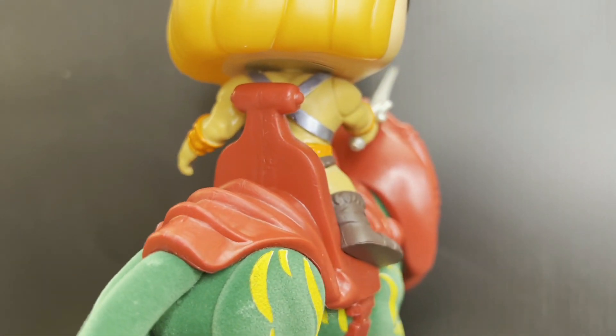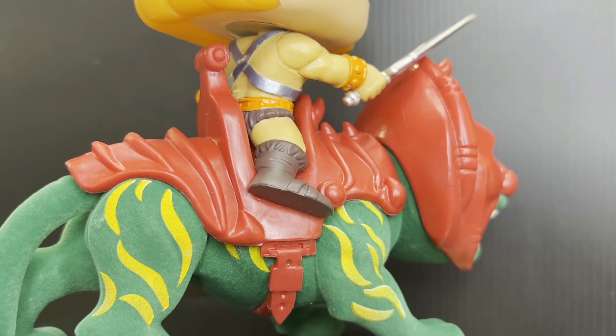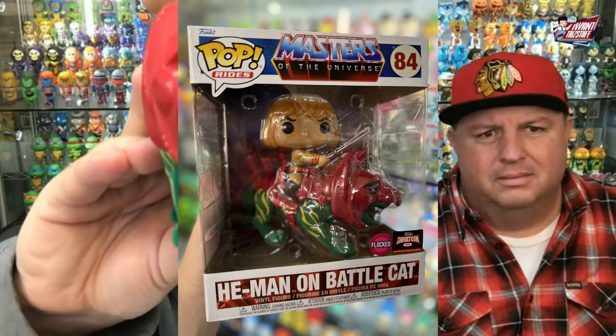So the cat's actually flocked? The cat is flocked. They flocked his teeth and they flocked his tongue as well. The tongue I understand being flocked, but the teeth is weird. Still very cool, I like this a lot. Does the head swivel? Yeah. That'll go nicely with Skeletor on Panthor.